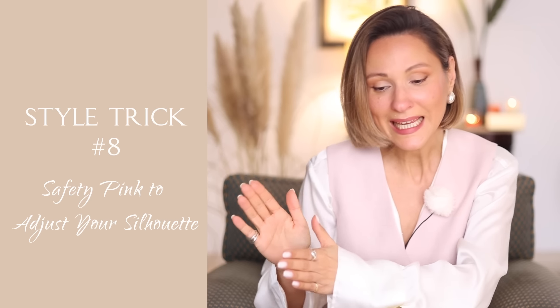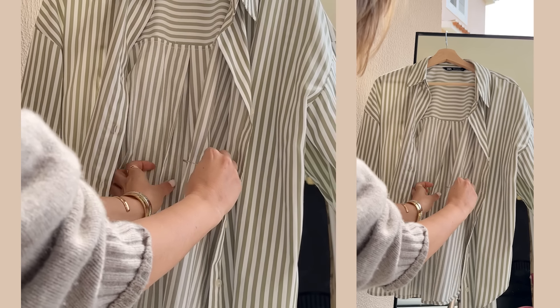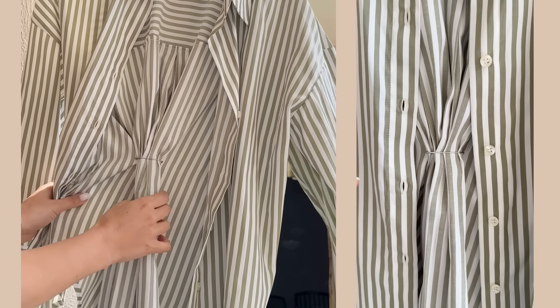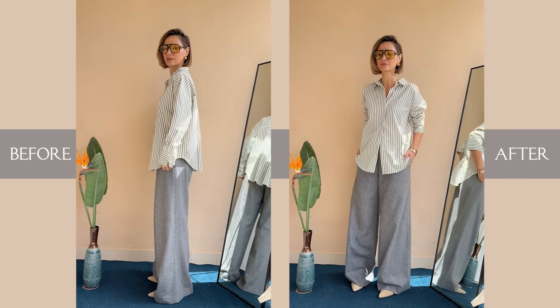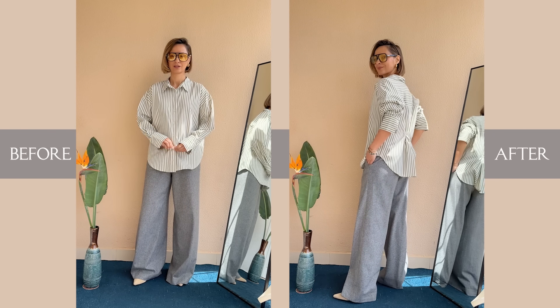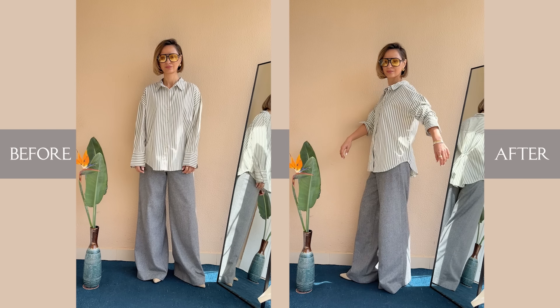The last outfit for today and style hack number eight: safety pin to adjust your silhouette. Here's our patient-zero outfit — pretty basic, nothing special, and again the double-oversized dilemma. We have wide leg pants paired with an oversized shirt, creating a sloppy vibe. Here's a quick fix: I take a safety pin and gather a bit of the shirt from the inside. This little tweak ditches the oversized vibe. The goal is to craft a more polished silhouette and carve out an inverted V line, which just stretches out my figure. Just look at the before and after.